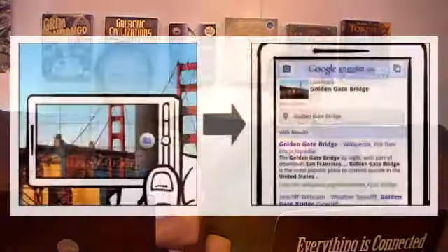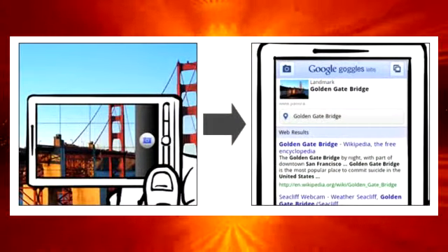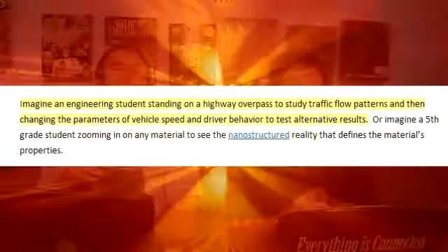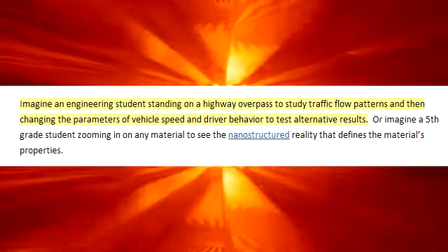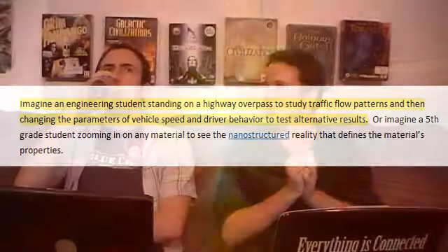Yeah, but then Flickr would have to allow any other photo-taking app to use their system as well. As long as they're the system, you can make money off it somehow. But really cool stuff. Like there's Google Goggles, which is another sort of prototype app releasing on Android as well. There's one I've got to read this paragraph — imagine an engineering student standing on a highway overpass to study traffic flow patterns and then changing the parameters of vehicle speed and driver behavior to test alternative results.